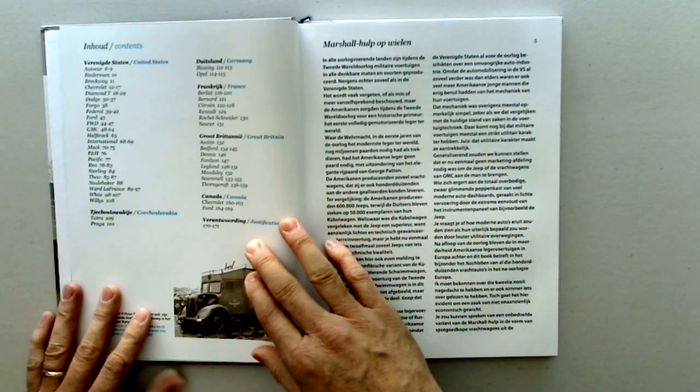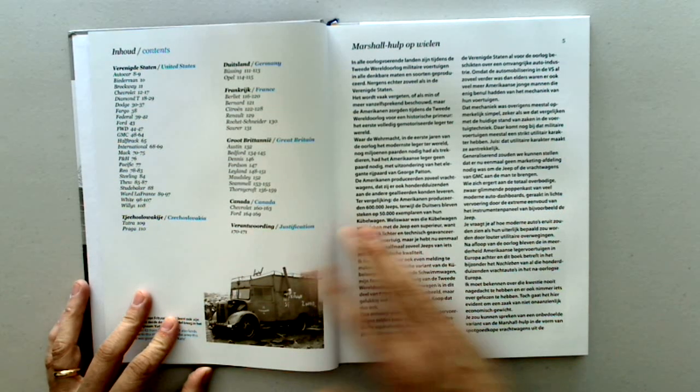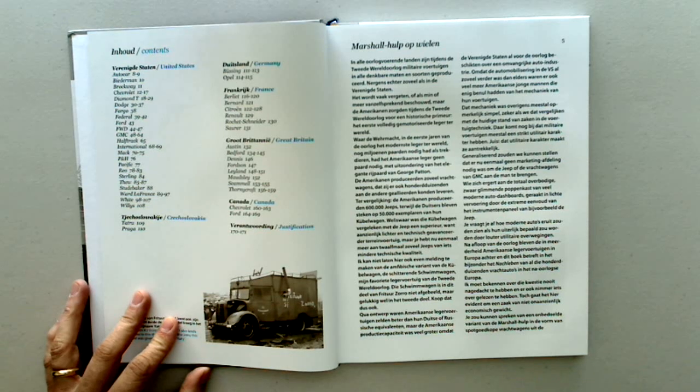The table of contents includes: Autocar, Biederman, Brockway, Chevrolet, Diamond T, Dodge, Fargo, Federal, Ford, FWD, GMC, Half-Track, International, MAC, P&H, Pacific, Rio, Sterling, Thieu, Studebaker, Ward-La-France, White, Willys.